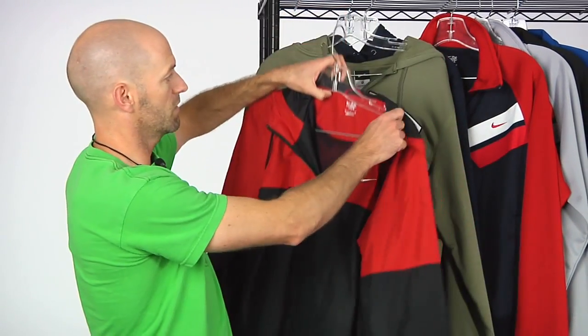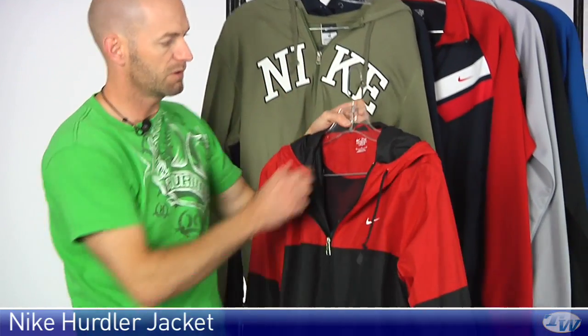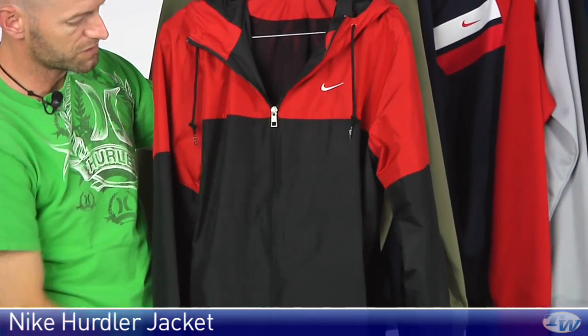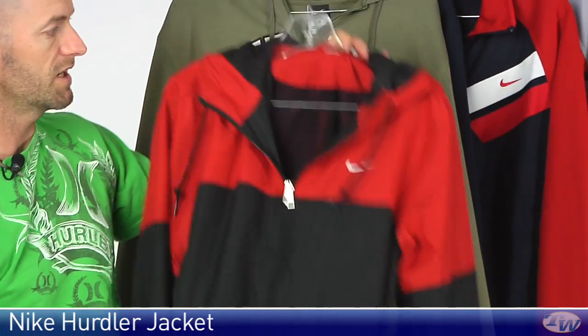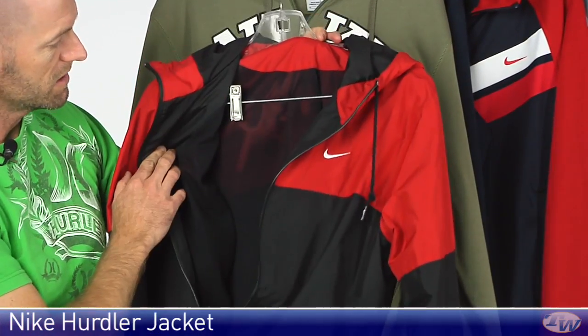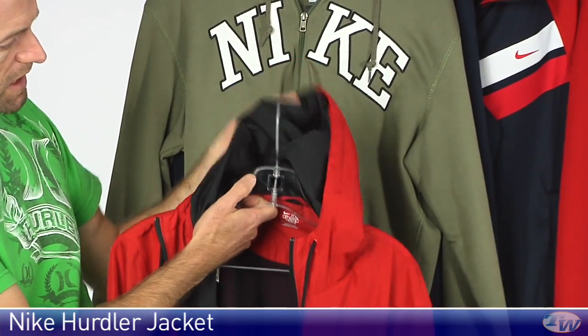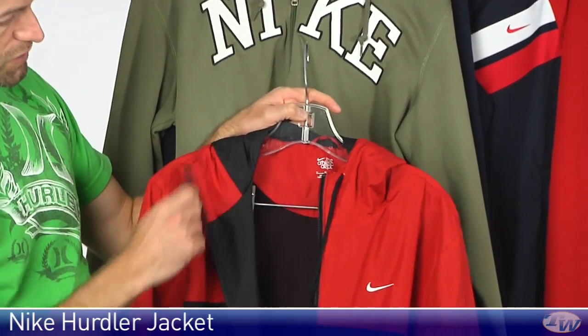Let's have a look at some of the winter outerwear line we just got in. This one is the Hurdler jacket. Full zip entry. It's a woven jacket, really nice lightweight jacket with a mesh lining. And then on the hood of this one, contrast lining. A couple of draw cords right up here.